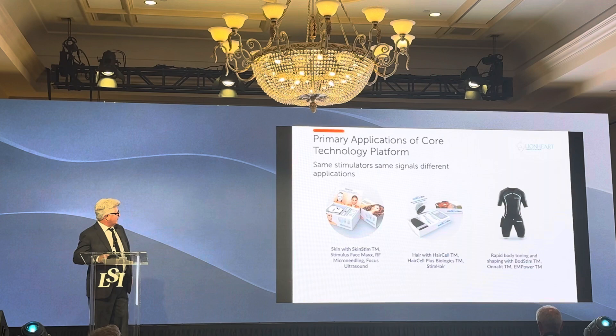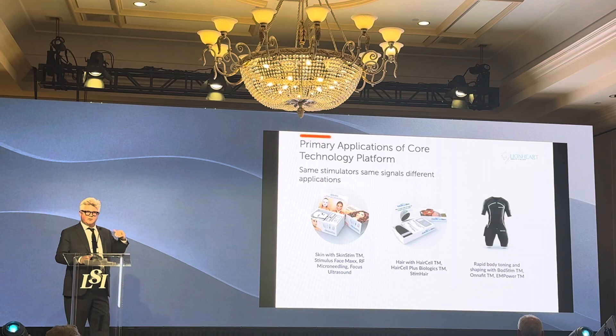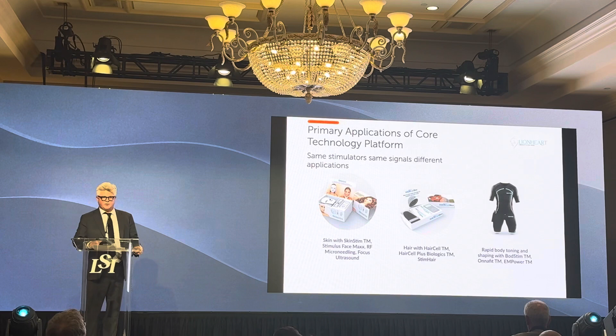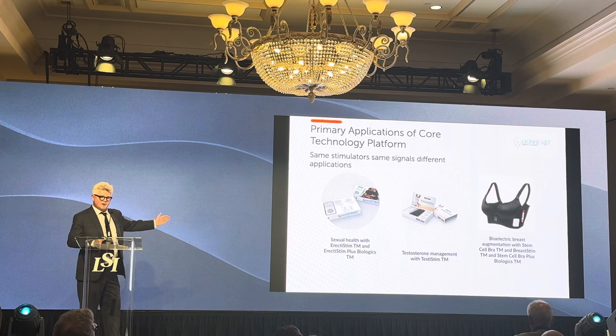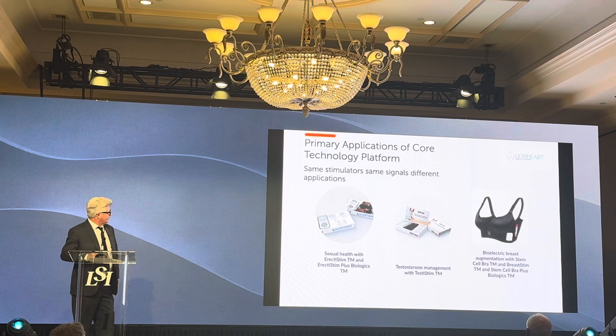Our FDA-cleared products include skin regeneration, and we have 700 patent claims. Most are bioelectric expressions to control proteins that grow skin, regenerate hair, or in the case of the BodStim suit, which is FDA-cleared for augmenting the benefits of exercise. We also have a treatment for sexual health — just finished a clinical trial with 115 patients. Treatments are a half hour, eight times, twice a week for four weeks, and a year out, these patients no longer need Viagra.